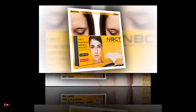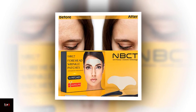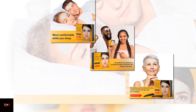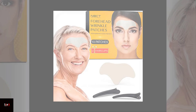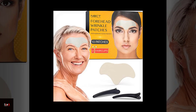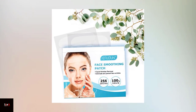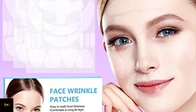Product 3: NBCT Forehead Wrinkle Patch 10-Pack. Moving on, we have the NBCT forehead wrinkle patch. This 10-pack is perfect for those who want to try this type of product without committing to a full set. The patches are made of 100% medical grade silicone and are hypoallergenic, making them safe for all skin types. They are easy to apply and can be reused up to 15 times, making it great value for your money.